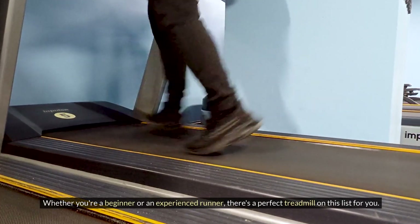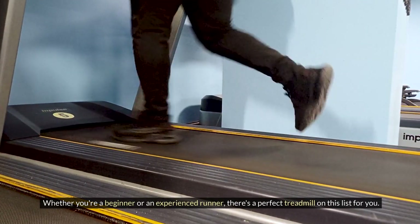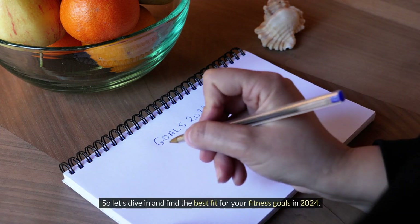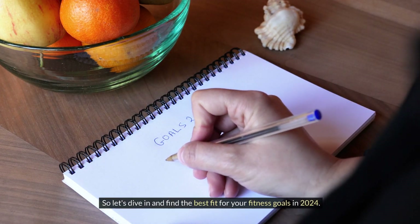Whether you're a beginner or an experienced runner, there's a perfect treadmill on this list for you. So let's dive in and find the best fit for your fitness goals in 2024. Before starting, don't forget to like and subscribe to our channel for more future updates.